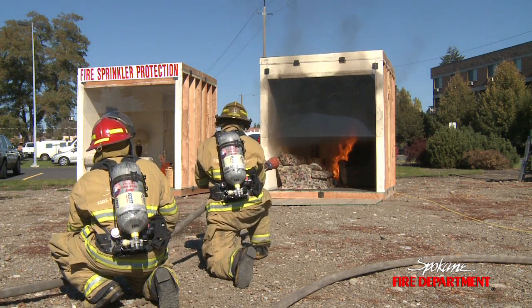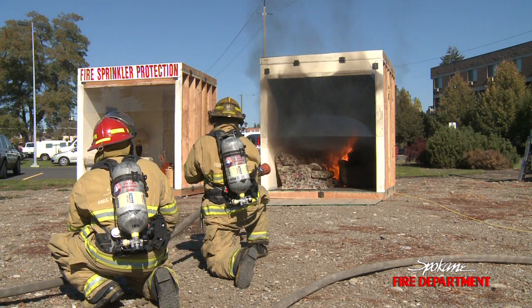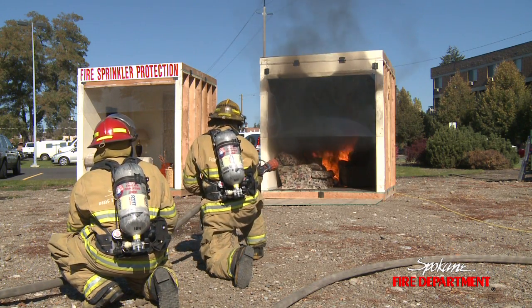You'll see the room is starting to darken down. If you were in a room like this and you were standing up and you took one breath of that air, it would pretty much make you unconscious immediately. And again, that's why the firefighters crawl.